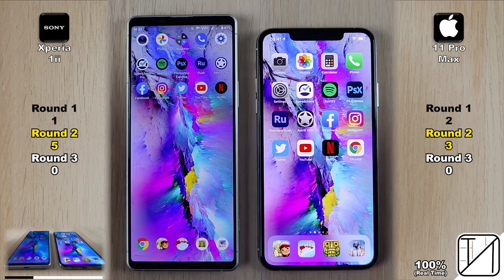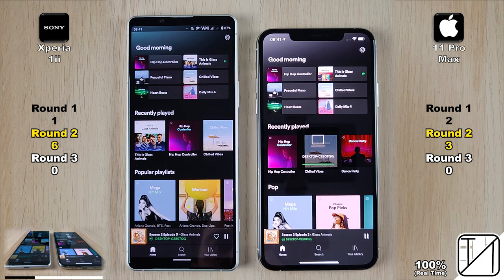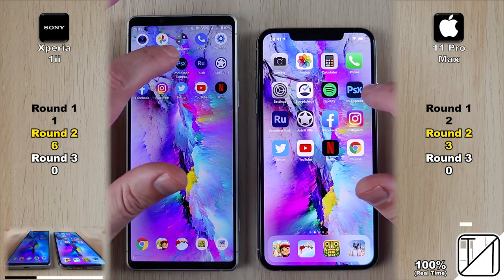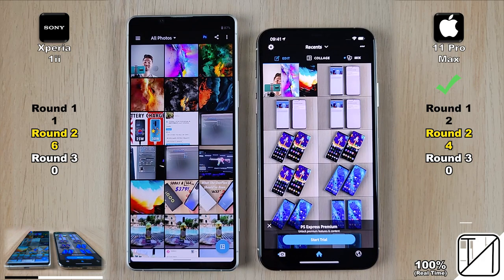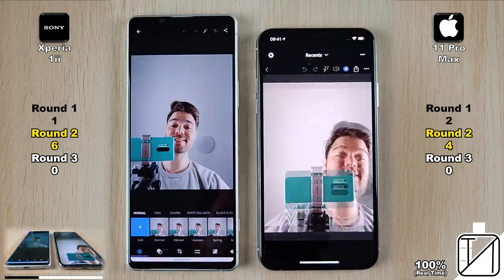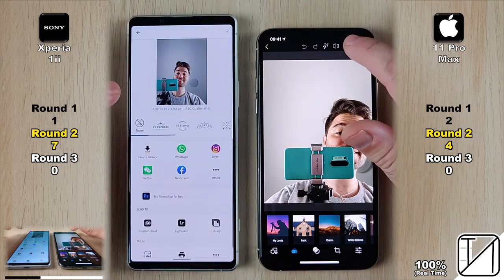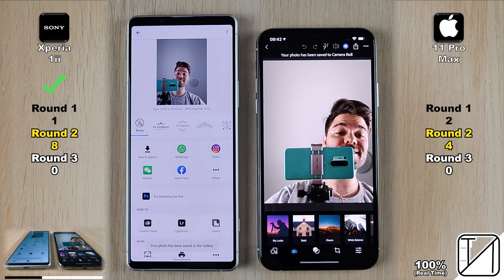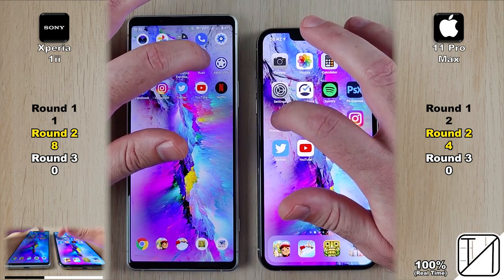Next app is Spotify, and the Xperia once again gets another point — now doubling the iPhone's points with 6 on the Sony versus 3 on the 11 Pro Max. First heavy app is Photoshop Express. The 11 Pro Max opens the app slightly quicker, but going into the actual photo, the Sony grabs that point — now 7 versus 3. Exporting the photo, with UFS 3 storage on the Xperia versus NVMe on the iPhone, the Xperia grabs it again, saving to gallery faster.